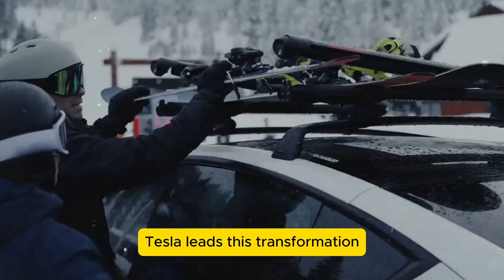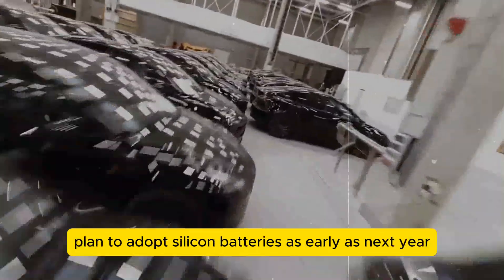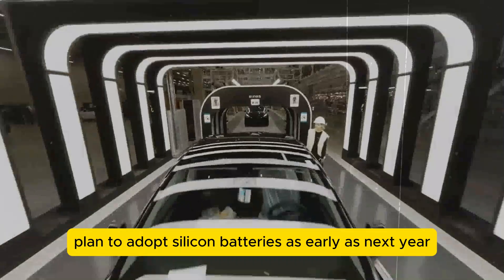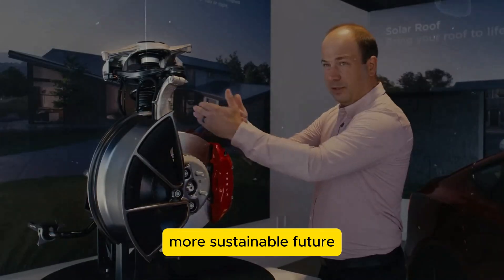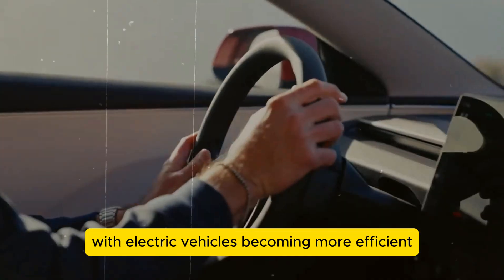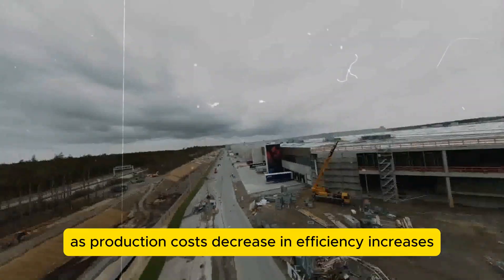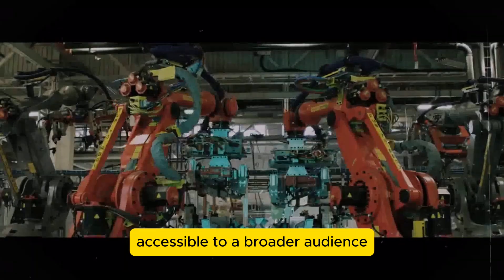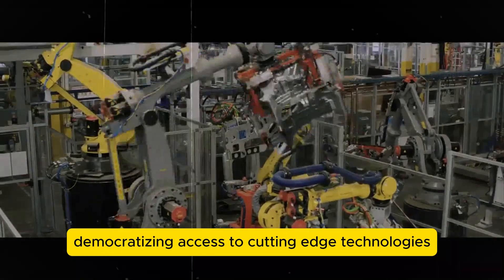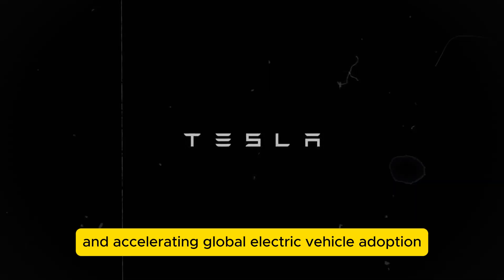Tesla leads this transformation, yet other manufacturers like Porsche plan to adopt silicon batteries as early as next year, underscoring the technology's vast potential and growing demand. This advancement promises a cleaner, more sustainable future with electric vehicles becoming more efficient, safer, and economically viable. As production costs decrease and efficiency increases, these batteries may become accessible to a broader audience, democratizing access to cutting-edge technologies and accelerating global electric vehicle adoption.